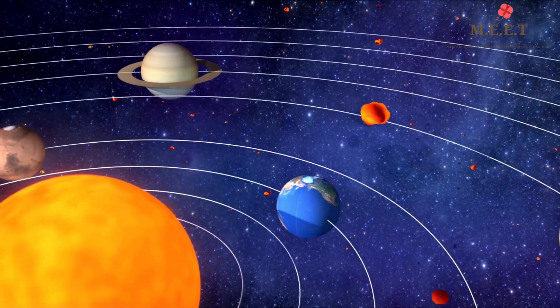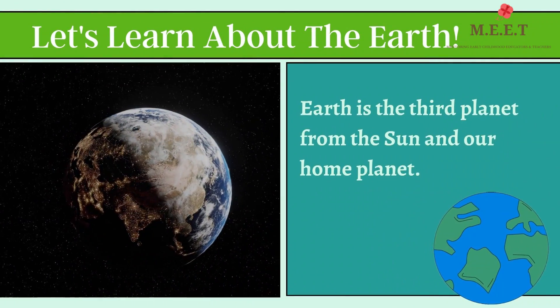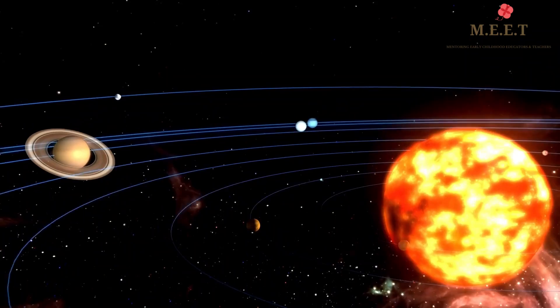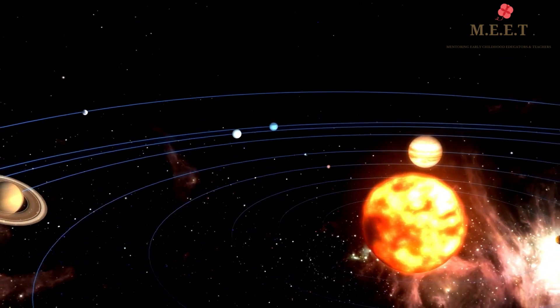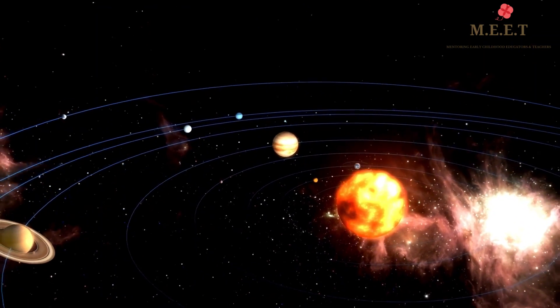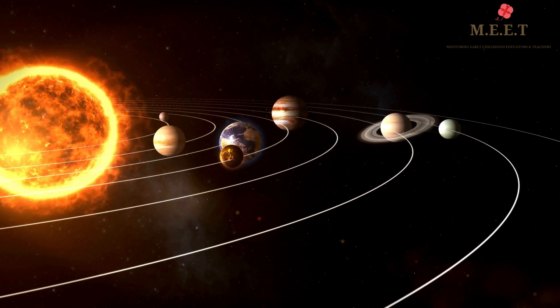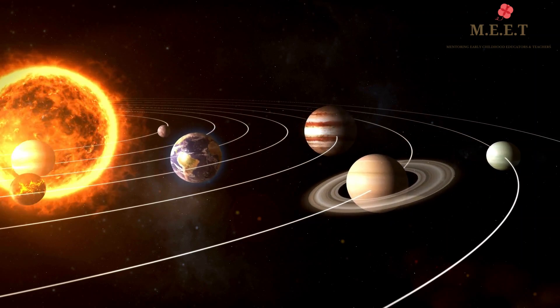Hello children, let's learn about our planet Earth today. Earth is around 4.5 billion years old and was formed around the same time as the rest of our solar system. It is the third planet from the Sun and is our home.